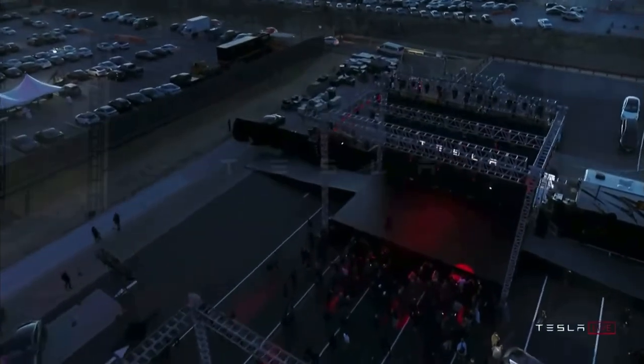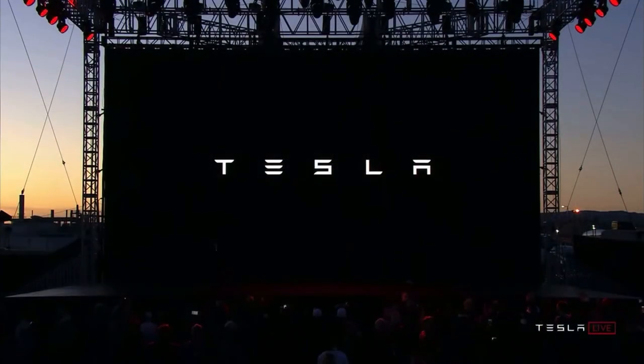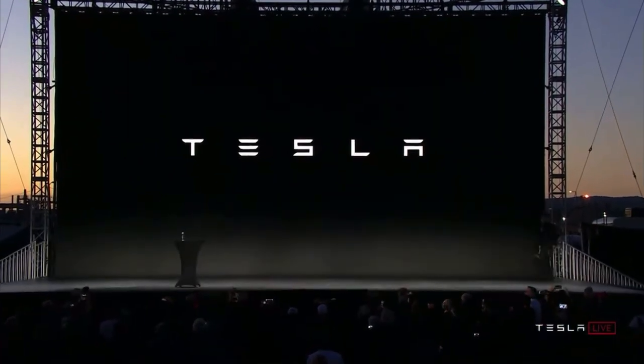Elon Musk just unveiled a new Tesla Model S Plaid at the Tesla headquarters, so let's talk about it. As a Tesla owner, it was pretty exciting to see what the new Tesla Model S Plaid is capable of. The stats are very impressive.